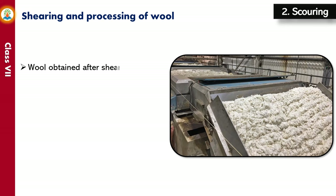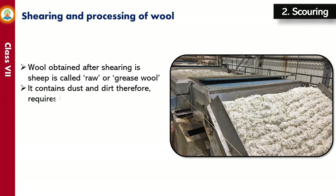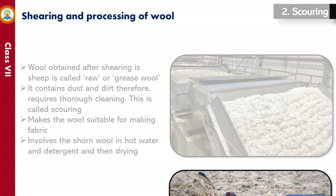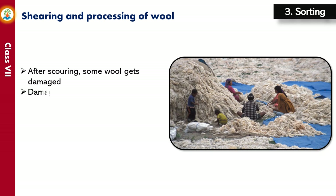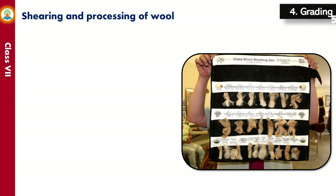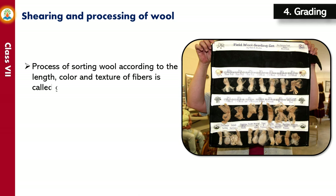Wool obtained after shearing a sheep is called raw or grease wool. It contains dust and dirt and therefore requires thorough cleaning, called scouring. Scouring involves soaking the shorn wool in hot water and detergent and then drying it. After scouring, some wool gets damaged and this inferior wool is carefully removed — a process called sorting. The wool is also sorted according to the length, color and texture of fibers. The process of sorting wool according to these qualities is called grading, and the price of wool is determined by its grade.